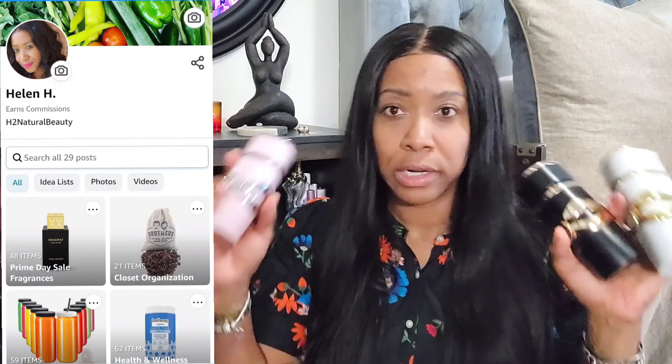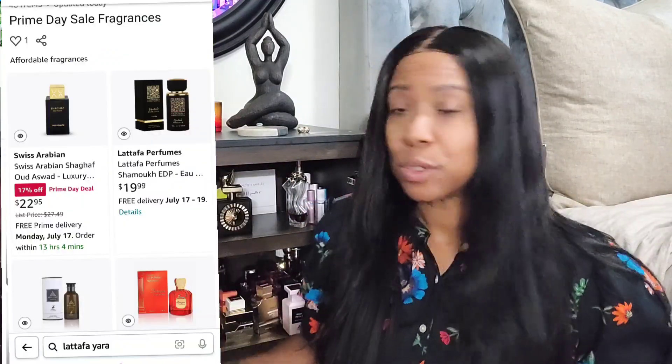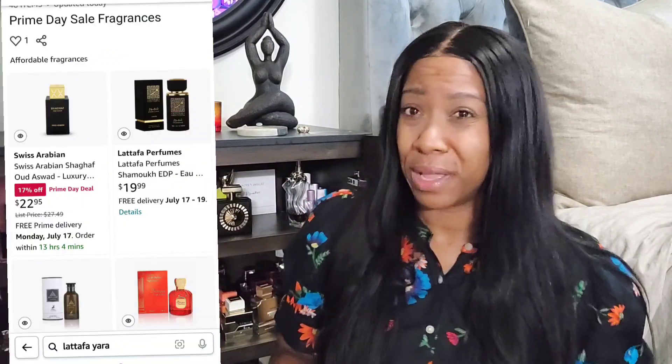What I did this morning was create an Amazon Prime fragrances list with all these middle eastern fragrances — ones I already have and ones I'm planning on acquiring — and put out this list so you all have it. For those who've been asking where to find a fragrance or what's the best place to order from, right now it's Amazon, today and tomorrow.